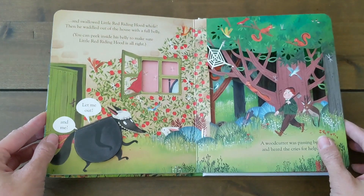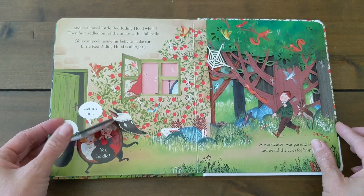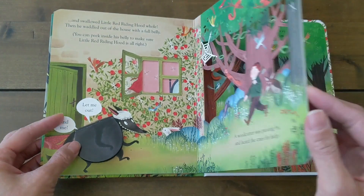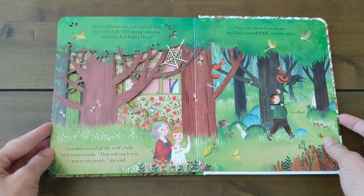This is kind of silly — the wolf's belly is a flap and you can look inside of it. And of course the story ends with Grandma and Little Red Riding Hood safe and sound.